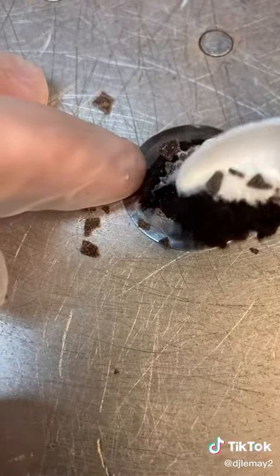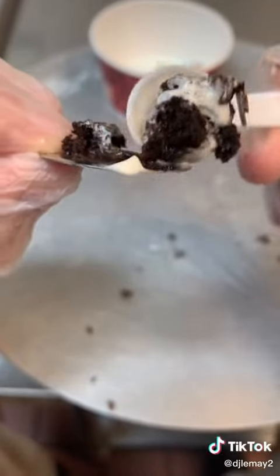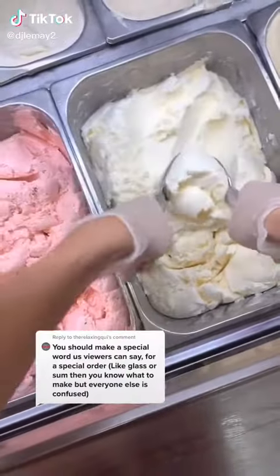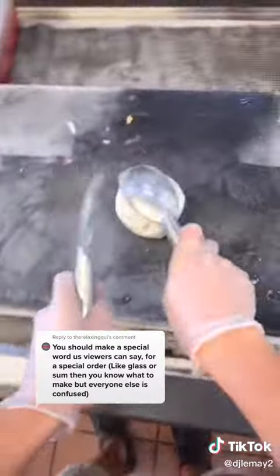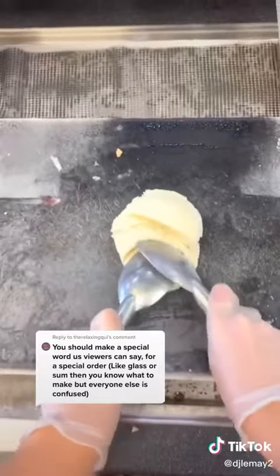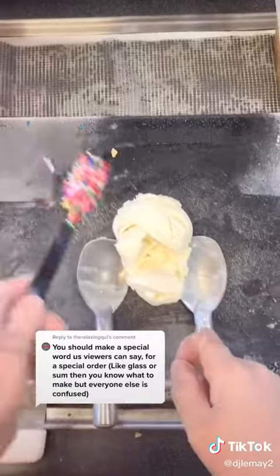When you break it open the chocolate should ooze out, but mine didn't really do that because it was so small. I received this comment the other day and I've been putting a lot of thought into it. I know we all have different tastes — especially based on your comments, I know everyone likes different stuff — so I was trying to think of something that would work for all of us.